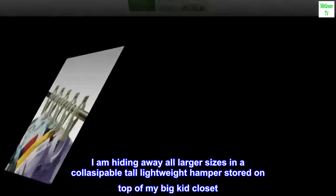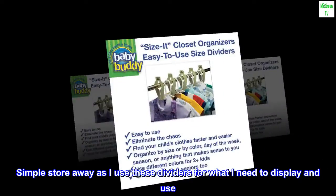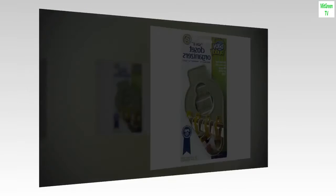'I am hiding away all larger sizes in a collapsible tall lightweight hamper stored on top of my big kid closet. Simple to store away — I use these dividers for what I need to display and use. This product is cool.'